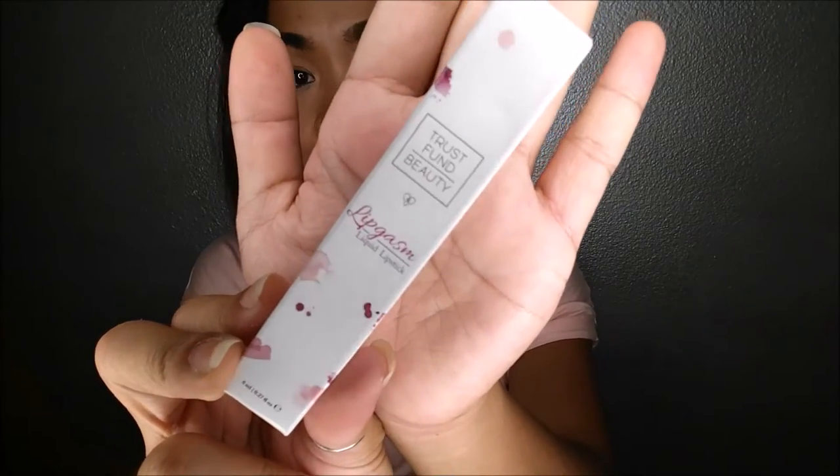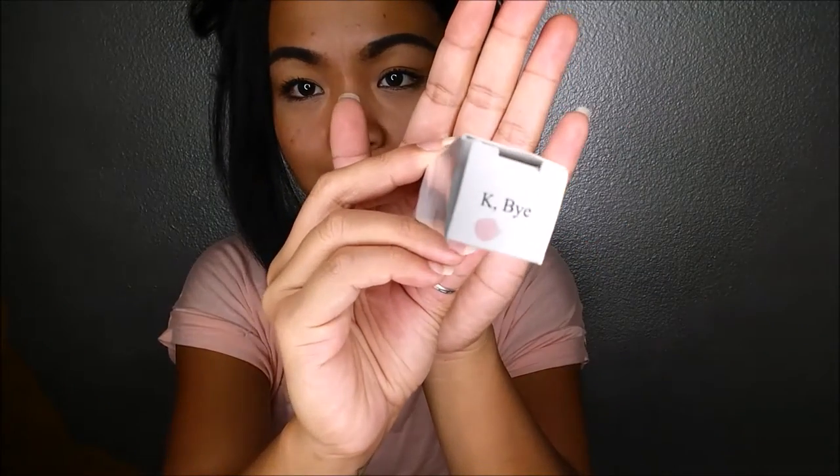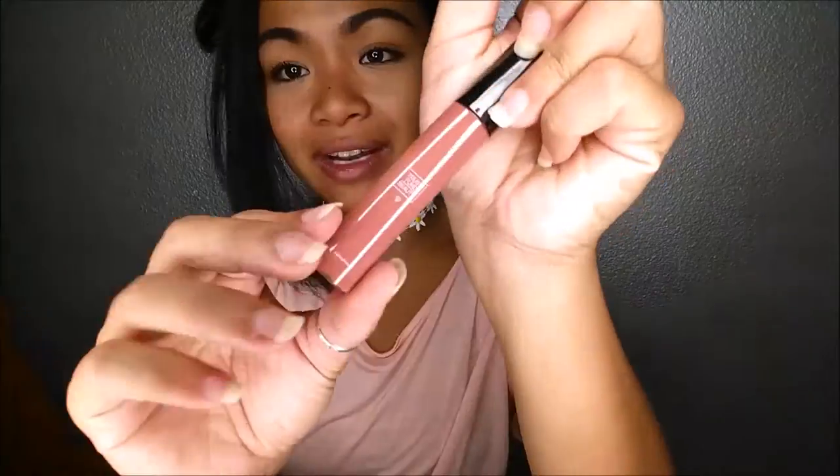The last thing I pull out is the Trust Femme Beauty Lipgasm Liquid Lipstick. My lighting is super wonky today. The color I got is in K-Buy, which I think is super cute. Trust Femme Beauty is vegan and cruelty free, so that's always a plus. This is a super cute color. It comes in eight colors and the color I have is K-Buy.